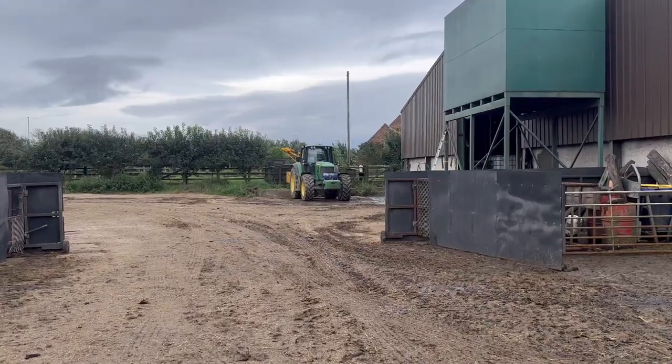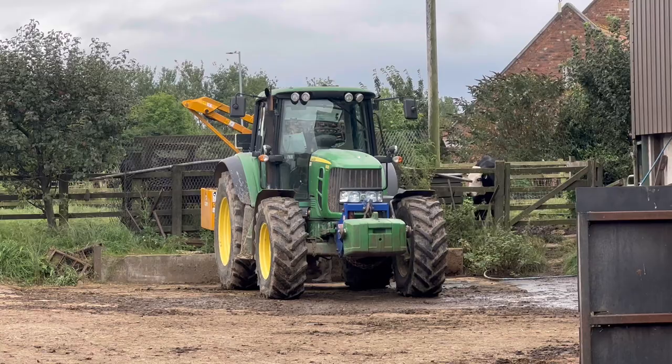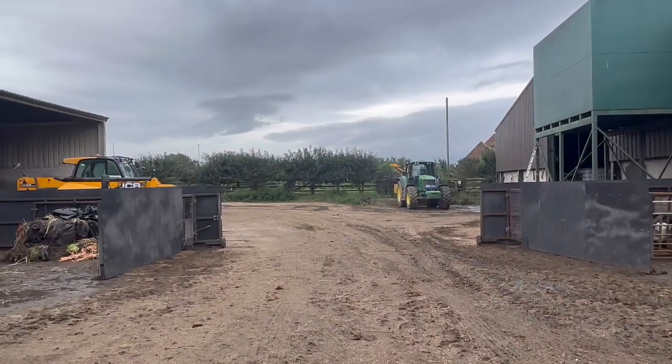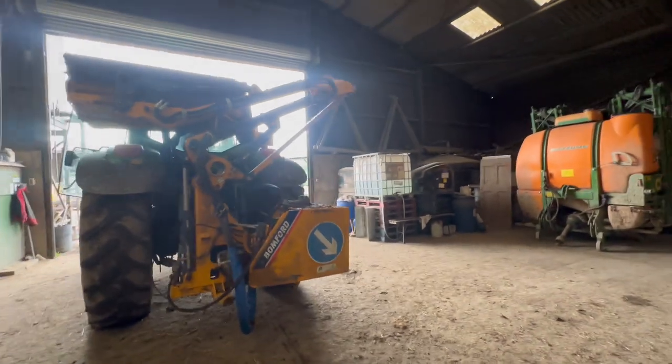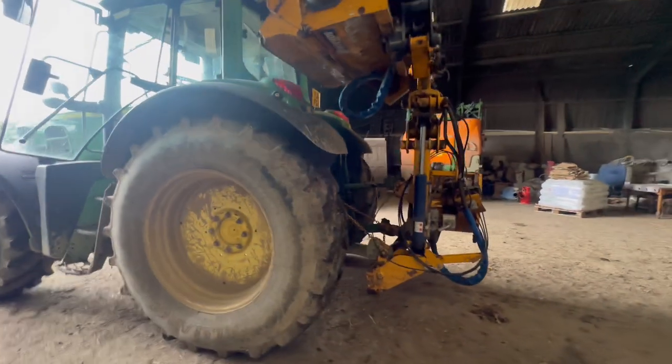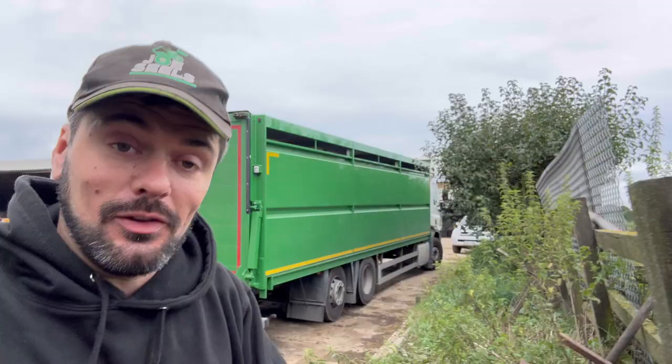Alright, I'm back in the yard now. Andy's just getting the hedge cutter on — that's going to be his job for the next few days probably. Andy's got the hedge cutter on, all greased up. The pain of fitting the joystick onto the seat — I'll show you that maybe another day.